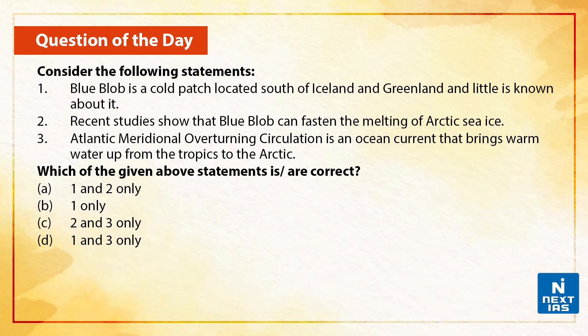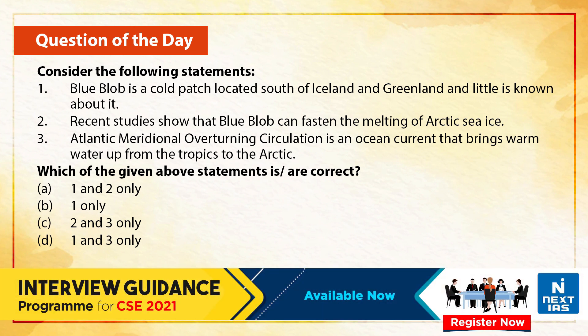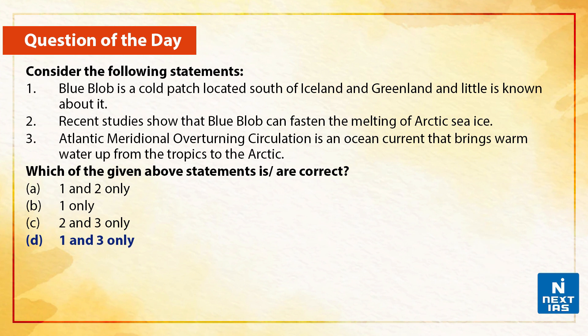Now let us take up a practice question on this topic. Consider the following statements. First, the blue blob is a cold patch located south of Iceland and Greenland and little is known about it. Second, recent studies show that the blue blob can fasten the melting of Arctic sea ice. Third, the Atlantic Meridional Overturning Circulation is an ocean current that brings warm water up from the tropics to the Arctic. Which of the given statements is correct? The correct answer is option D — only the first and third statements are correct. Statement two is wrong.